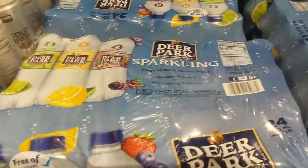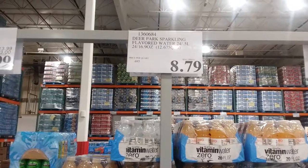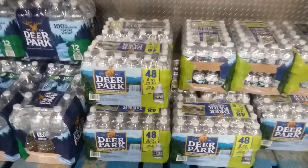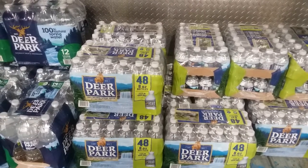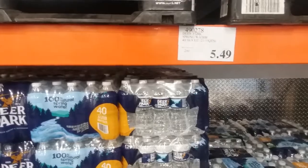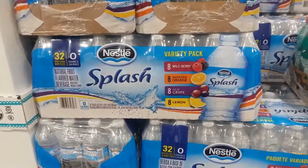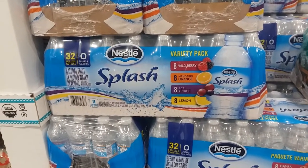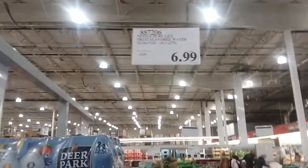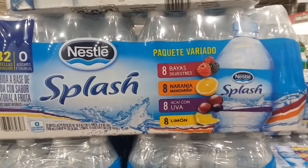They've got Deer Park sparkling water — $8.79 for a 24-pack of bottles. And 48 eight-ounce bottles for $6.39. The one we get is 40 eight-ounce bottles for $5.49 — pretty sure that's what we pay too. Nestle Splash, 32 bottles in berry, orange, acai, grape, and lemon for $6.99. I think this has less flavor in it though, and I don't think it's carbonated either.